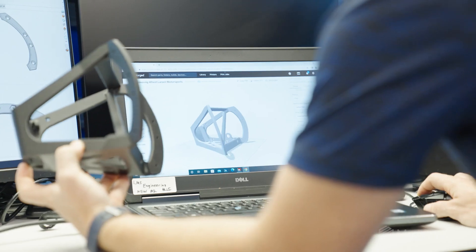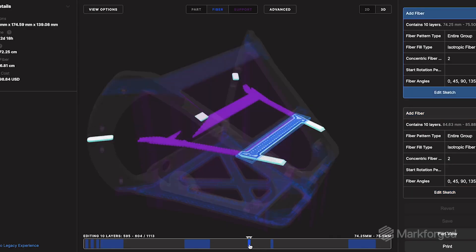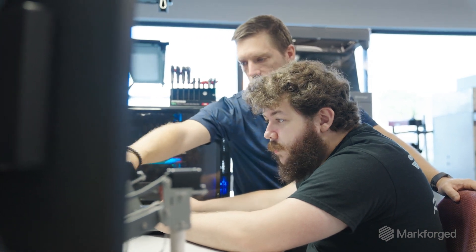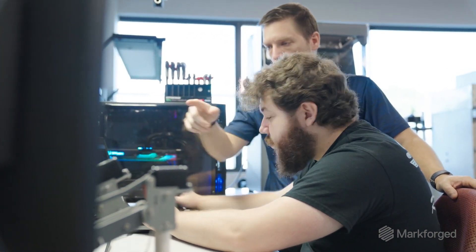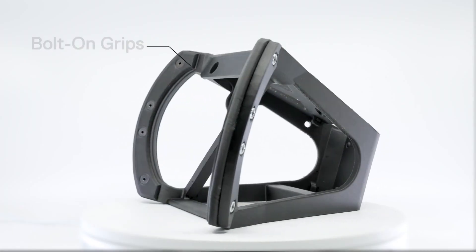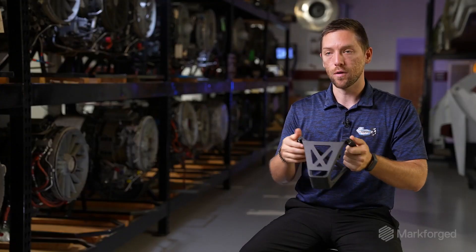The Markforged Onyx with the carbon fiber inlay lets us meet that aluminum strength. Continuous fiber reinforcement is extremely important for us — it gives strength in specific areas where you need it, without having to put it everywhere. You can make your strength specific to the area you want, and it really beefs up that component. A little bit goes a long way. We added bolt-on grips and a cross member to actually stiffen up the whole thing.